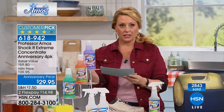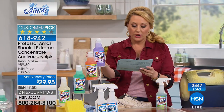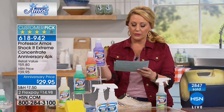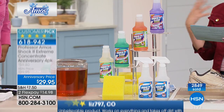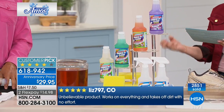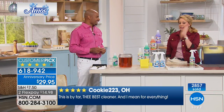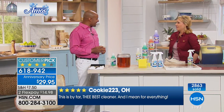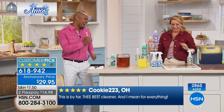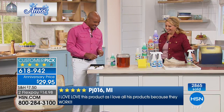A customer from Florida on HSN.com says, 'I use this product almost daily. It works like magic on all laundry stains. I have yet to find something it hasn't worked on.' Adding a little bit to every load of laundry is a great tip.